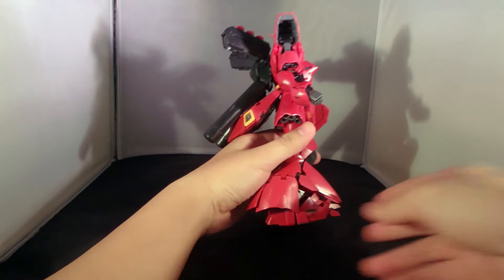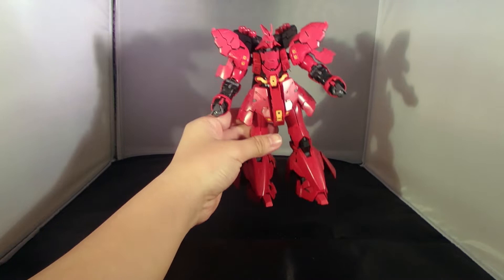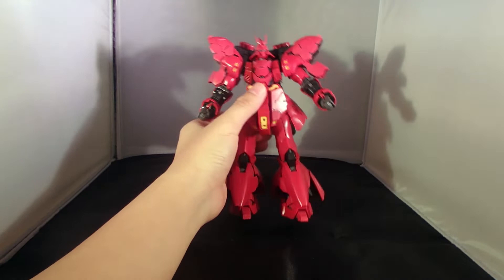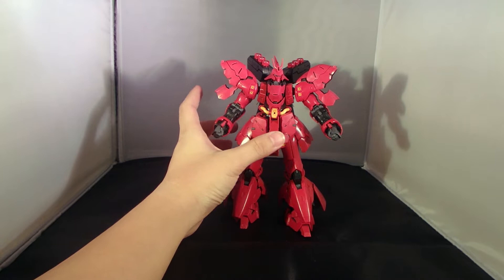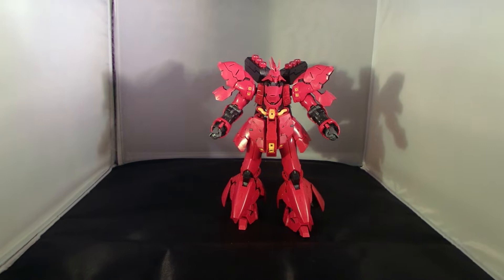Straight off the bat, it doesn't seem that large on camera unless you know my hand span, which is 20 centimeters. This guy is just as tall and large as a Master Grade. From what I remember at ACGHK, this guy towers above all 1/144 High Grade scale kits, and it is just on par with the GM height-wise. It even uses a Master Grade box to hold all its contents.